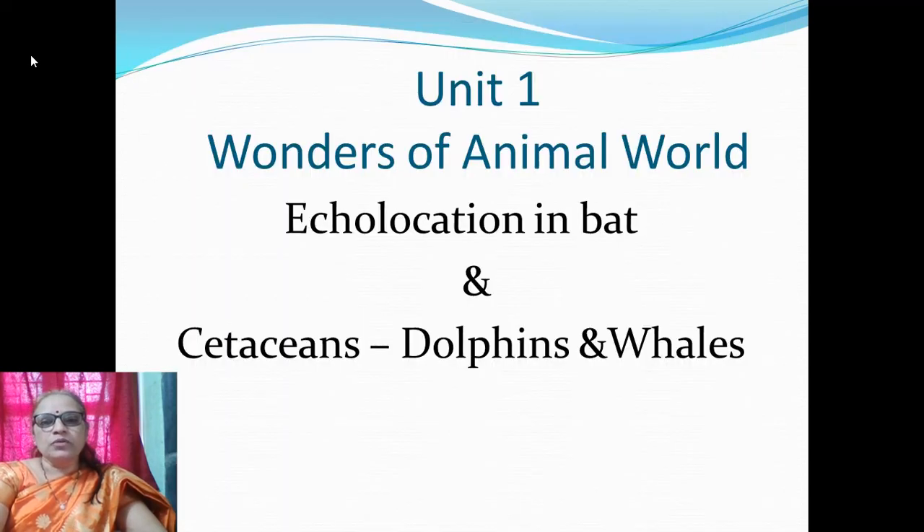Today's topic of my lecture is Echolocation from Unit 1, that is Wonders of Animal World, in which echolocation in bats and cetaceans — that includes dolphins and whales — will be considered in this lecture.